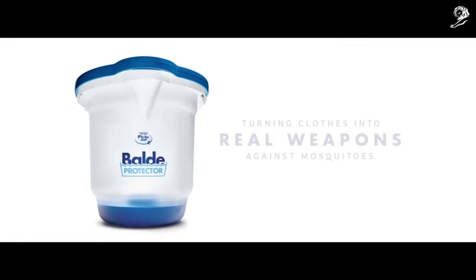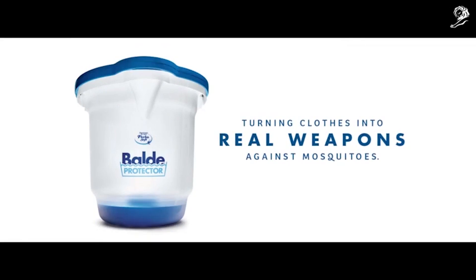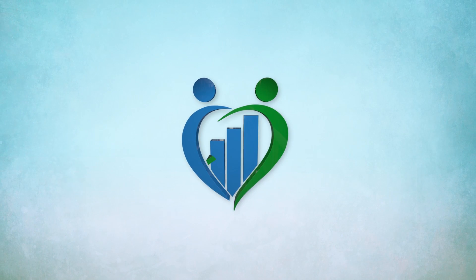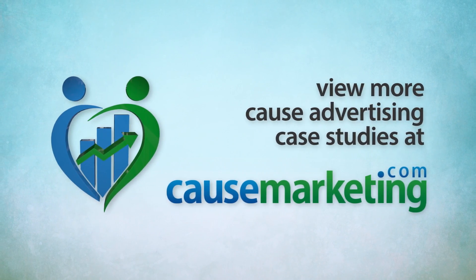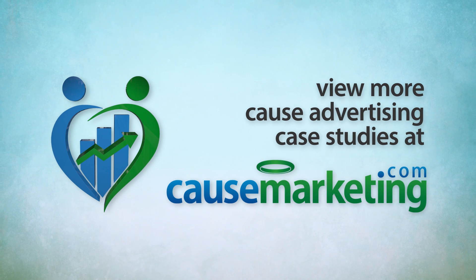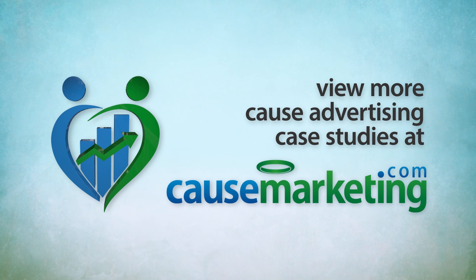Perla Soft Protective Bucket. Turning clothes into real weapons against mosquitoes.